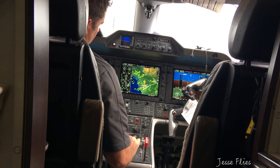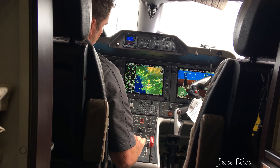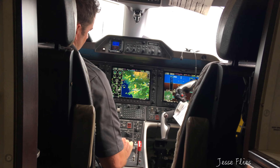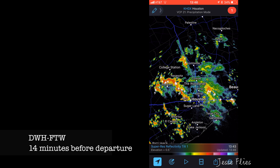Yeah, a lot can change in an hour. I think our north routes are shutting down. West might be our option — Austin and then up north.